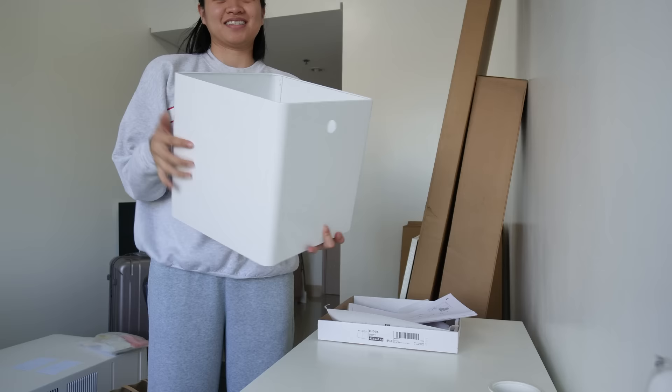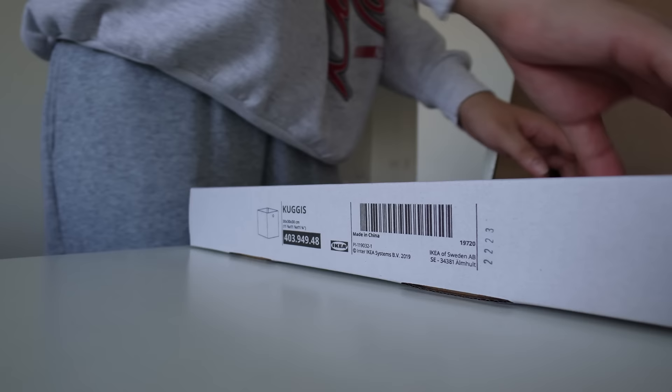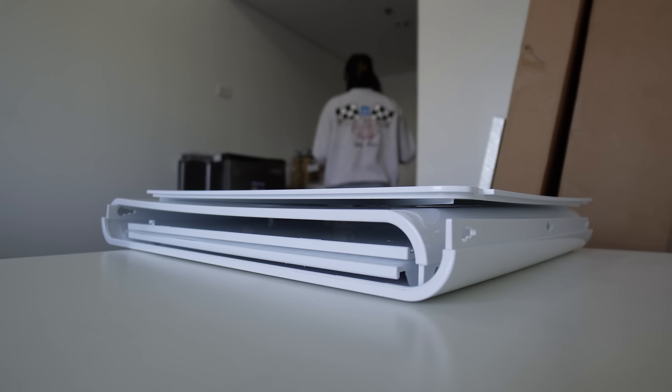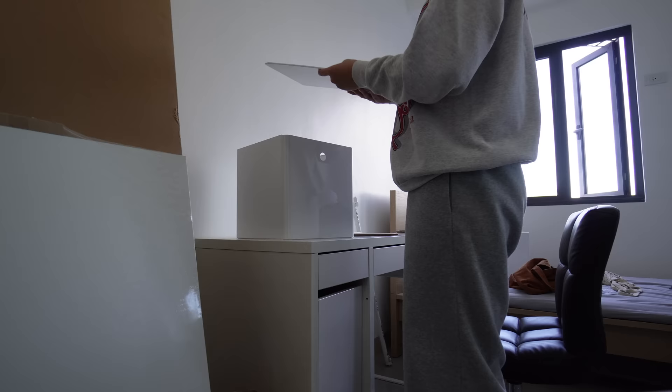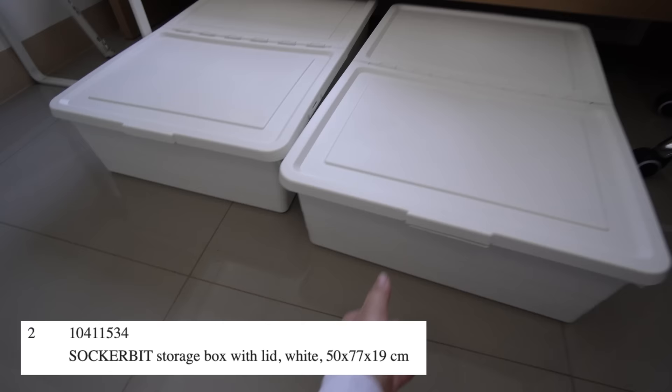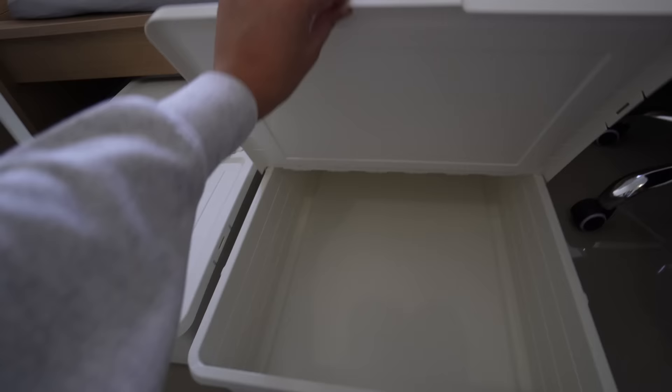Okay guys, I assembled the first box. One more to go. I got these storage boxes for under my bed. It has a hinge. It's nice and it's perfect.